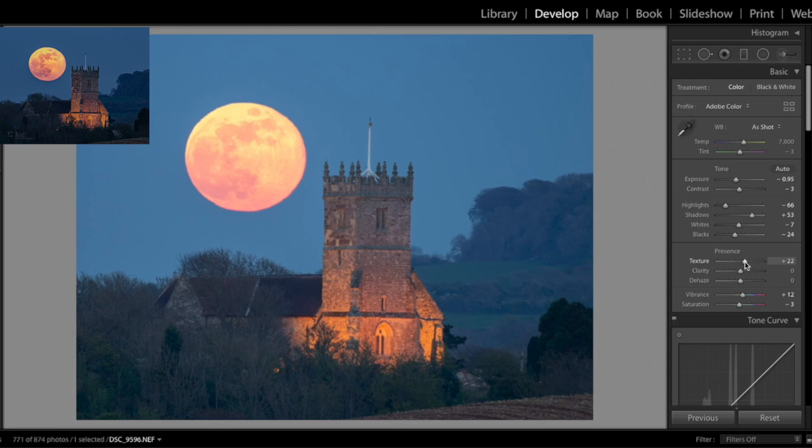Texture is the next one, and I'm going to bring that up quite a bit because I like to bring the detail out in the building. Then clarity — I'm just going to add a tiny amount, not too much. Then just a bit of dehaze. For saturation I'm going to bring that down a tad because the moon's a bit too orange, and so is the light that's lighting up the church — a little bit better.